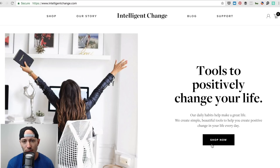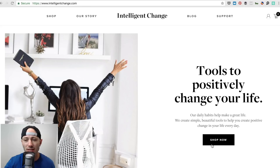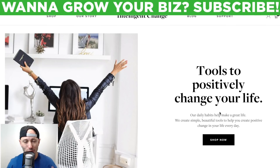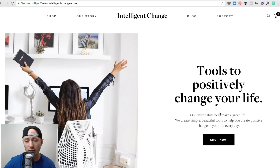One of the first things I love to do when I get to a website is check it out and ask: in five seconds or less, do you understand what they're doing? So 'tools to positively change your life' — it sounds like a Wheaties or Fruit of the Loom commercial. It's a little broad, but you kind of understand what they're doing. Number two, do they have a clear call to action? I'd say they do a good job with the Shop Now button.